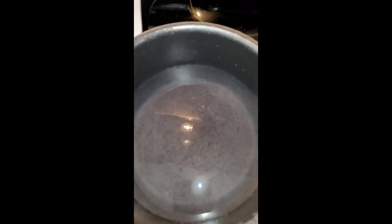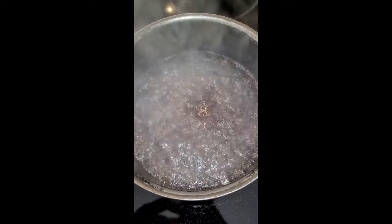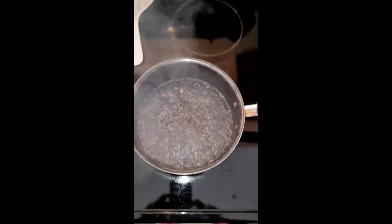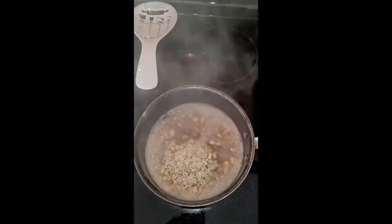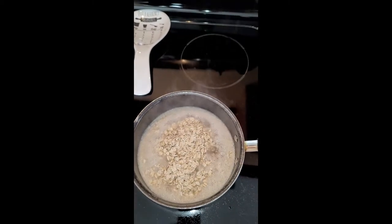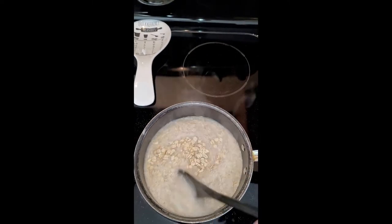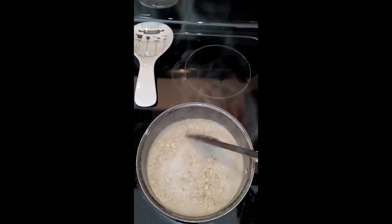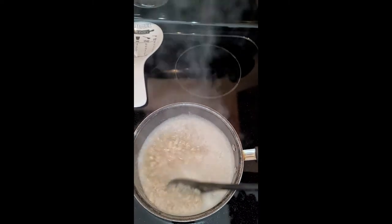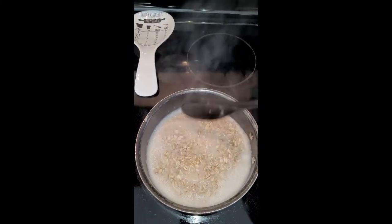I'm going to be making two servings of oatmeal so I can have some for another day. They say a watched pot never boils — I was watching that pot for a while and it finally decided to boil. So here I'm going to add in about a cup and a half of oats into my boiling water and stir that in until it cooks down, usually about five minutes. Tell me in the comments if you prefer more loose oatmeal or more solid oatmeal.